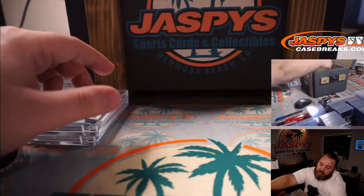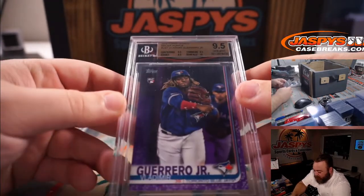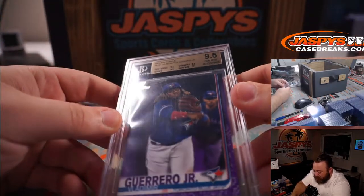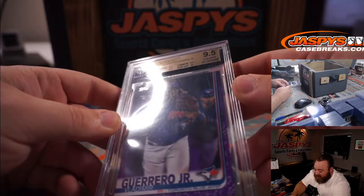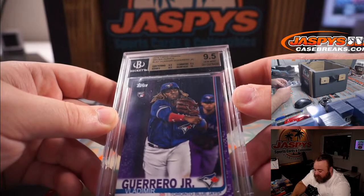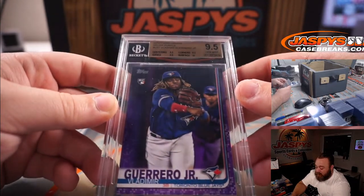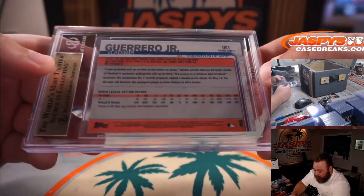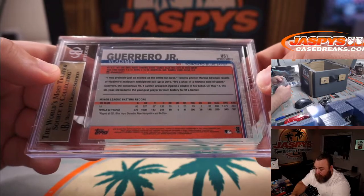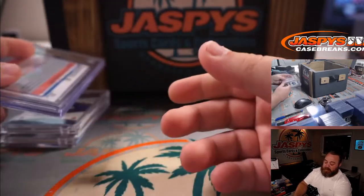That is Vlad Guerrero Jr., 2019 Topps Update, Meyer Purple, BGS 9.5 rookie. Centering, corners, and edges were all a 9.5, surface was a ten. Current Major League Baseball home run leader — I think at 21 or 22.